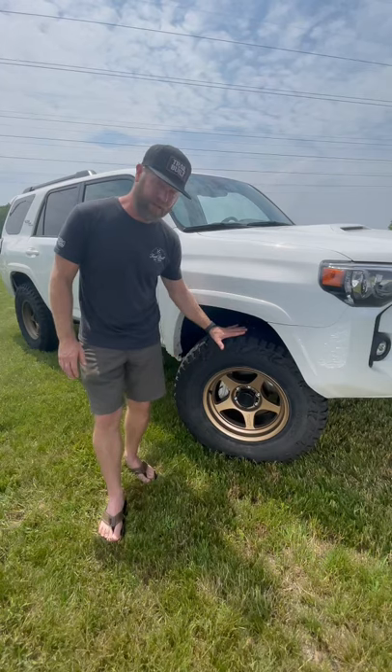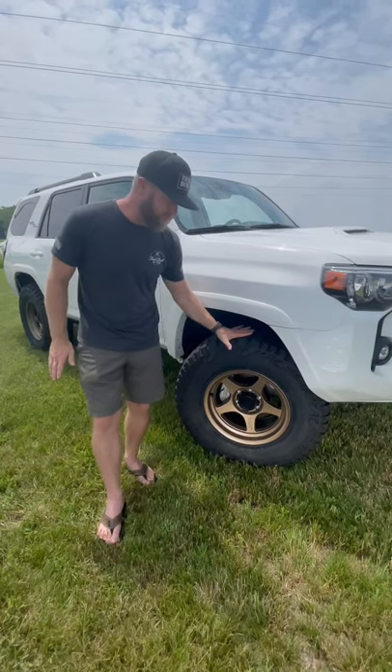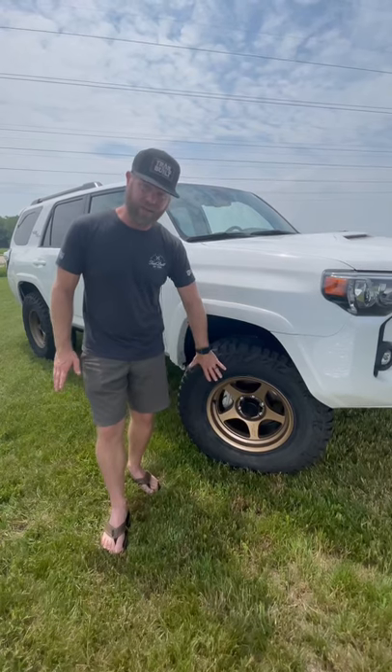Now this tire and wheel combo — this tire does rub on the inner fender, but we're going to be trimming it, so make sure and stay tuned for that video on how we're going to do that. But if you guys are looking to pick up a set of really nice wheel and tire package, make sure and check out these Mickey Thompson Baja Boss ATs and these Falcon wheels.